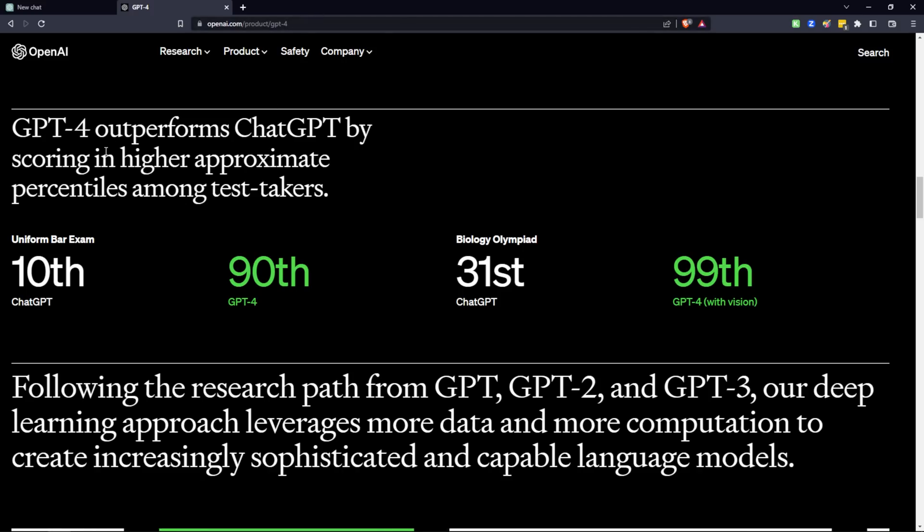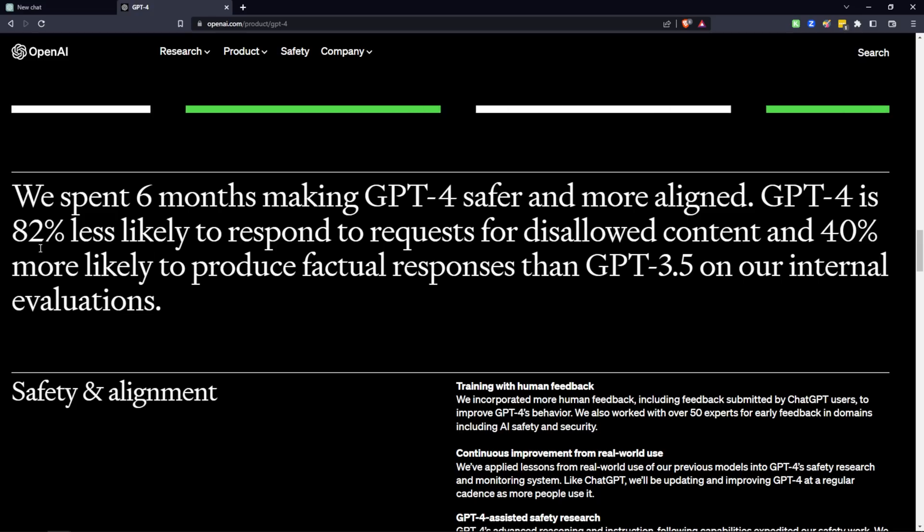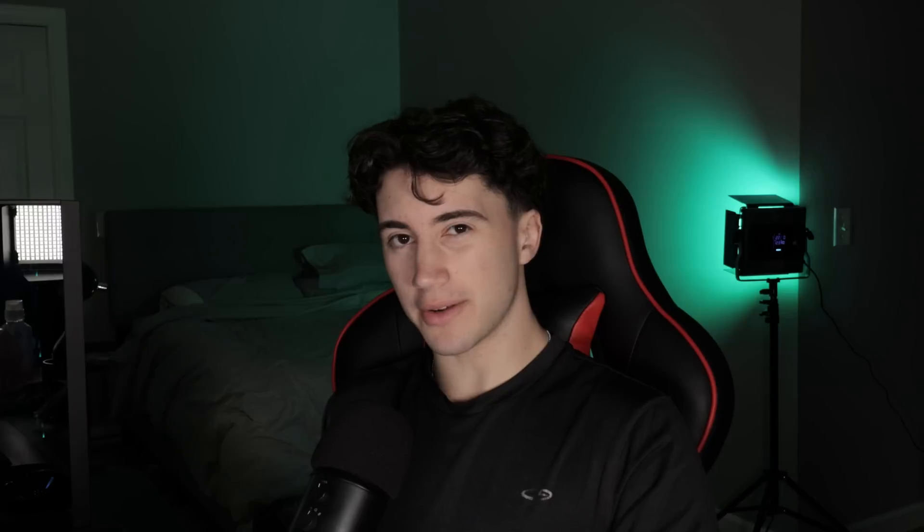How much better is ChatGPT 4 compared to 3.5 and 3? On OpenAI's product page for GPT-4, you can see how much better it's doing on standardized tests. In the uniform bar exam, regular ChatGPT was placed in the 10th percentile, while GPT-4 was placed in the 90th percentile — an increase of 80 percentile points. In the Biology Olympiad, ChatGPT was in the 31st percentile, while GPT-4 with vision was in the 99th percentile. Additionally, GPT-4 is 82% less likely to respond to requests for disallowed content and 40% more likely to produce factual responses than GPT-3.5. So not only is it safer, but it's a lot smarter.